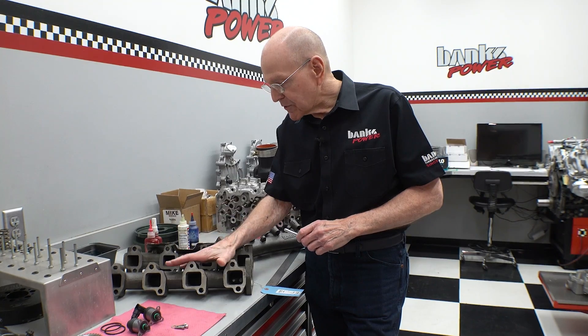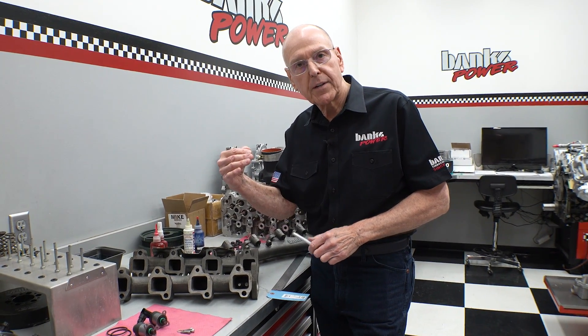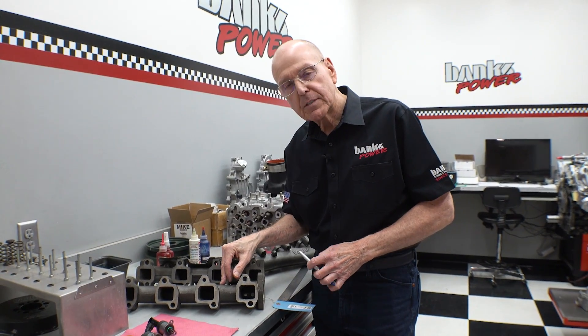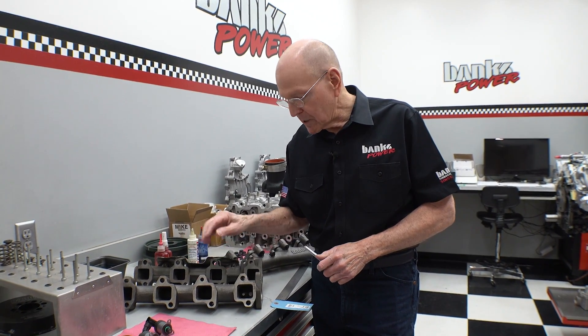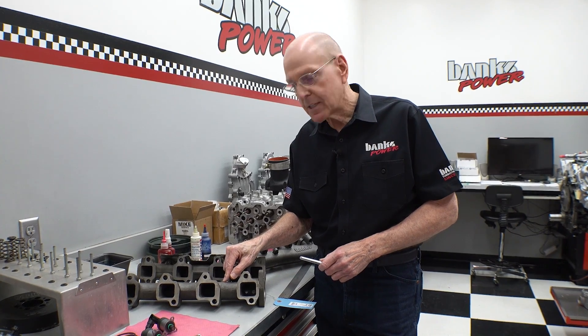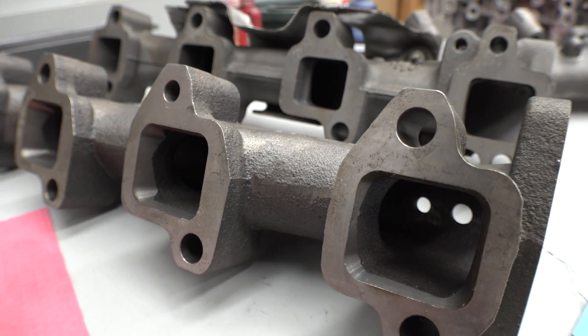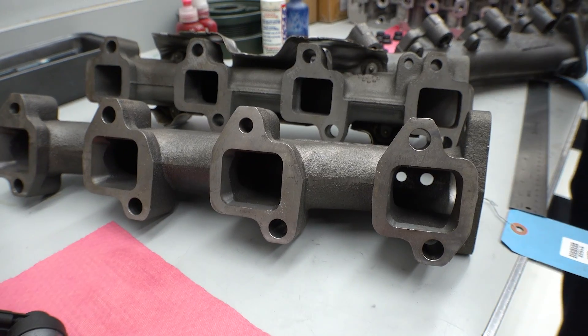So it starts with bigger exhaust valves, better flowing exhaust ports, a better flowing exhaust manifold, or a set of headers feeding the turbochargers. These fit all the way from 2001 to 2016, all the engines in that range. When you go to L5P, we're doing a new casting for the L5P. You can see the intake ports here — they are much larger and will accommodate any port on any head that's commercially available today.